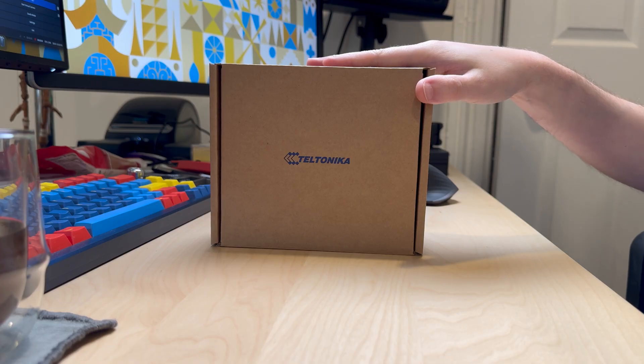Here we have an RUT241. This is their best-selling model. It gives you a WAN Ethernet port, a LAN Ethernet port, and a SIM card slot, so it is a cellular-capable device. We're just going to take a look inside and see what you get out of the box and what that experience looks like.